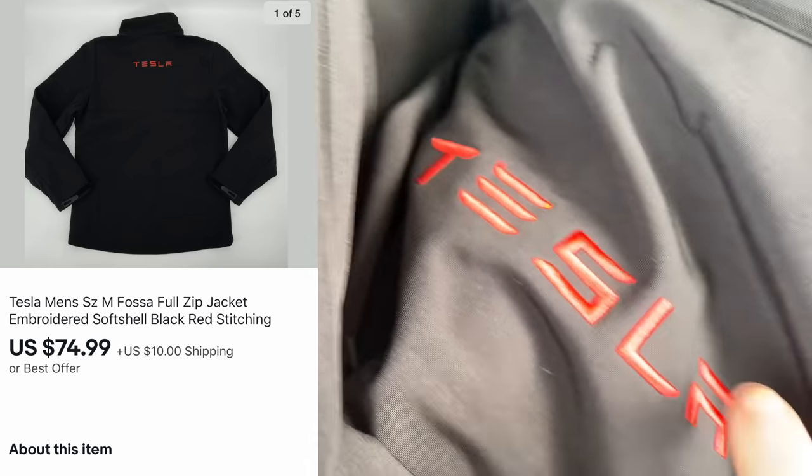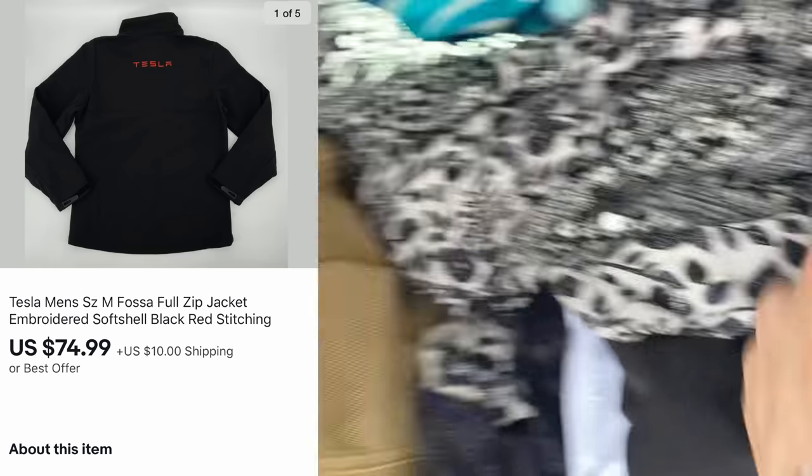In addition to that, he had some Tesla t-shirts — he works at Tesla, I guess. So I picked up three brand new t-shirts and a Tesla jacket that is embroidered that sold the day I listed it for $75. So that was a really good find.